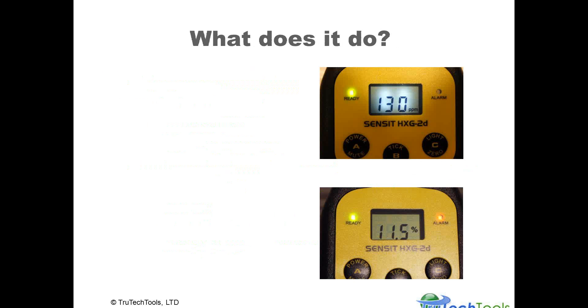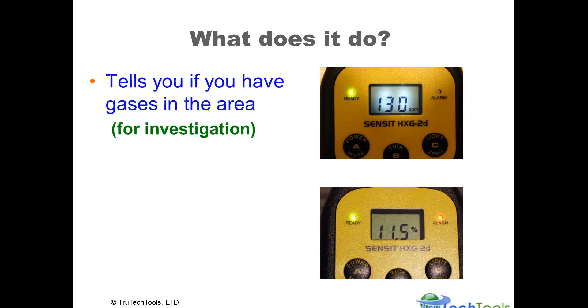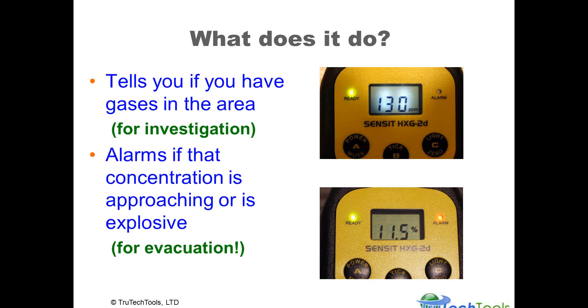The product has basically two modes: a gas leak detection mode for investigation, and an alarm mode that tells you concentrations are approaching the explosive limit, used as a warning or signal for evacuation or further investigation. Always be sure to follow your company procedures — as we talk to a broad audience at True Tech Tools, you may have different procedures or policies, and it's best to understand what you need to do for your own particular circumstances.